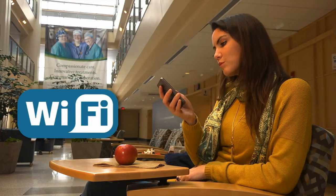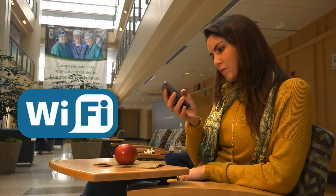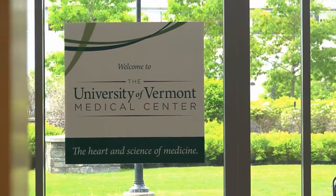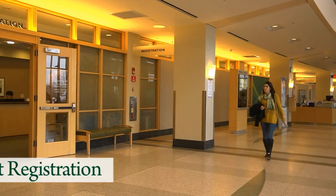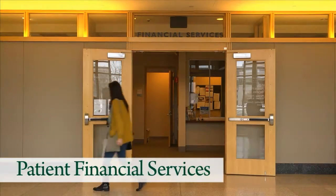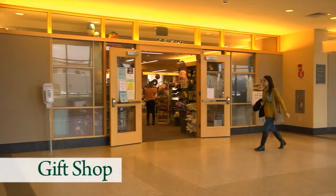Free Wi-Fi is available in the main lobby and throughout the UVM Medical Center. If you return to the information desk and head west, you'll walk past patient registration, patient financial services, and the gift shop.